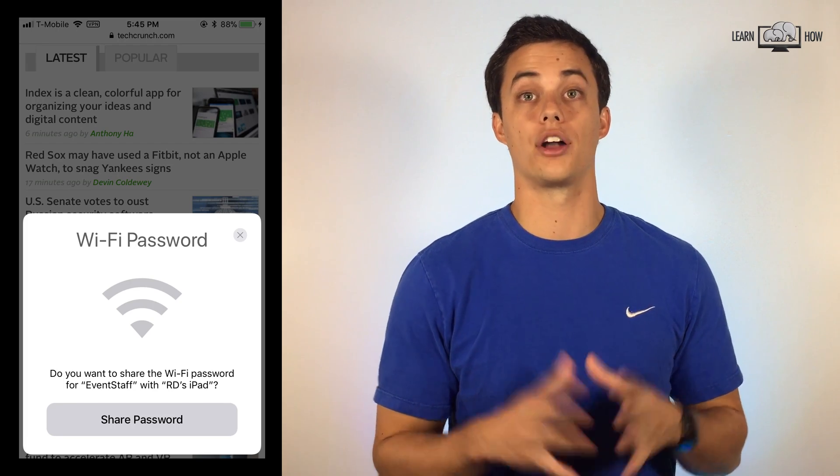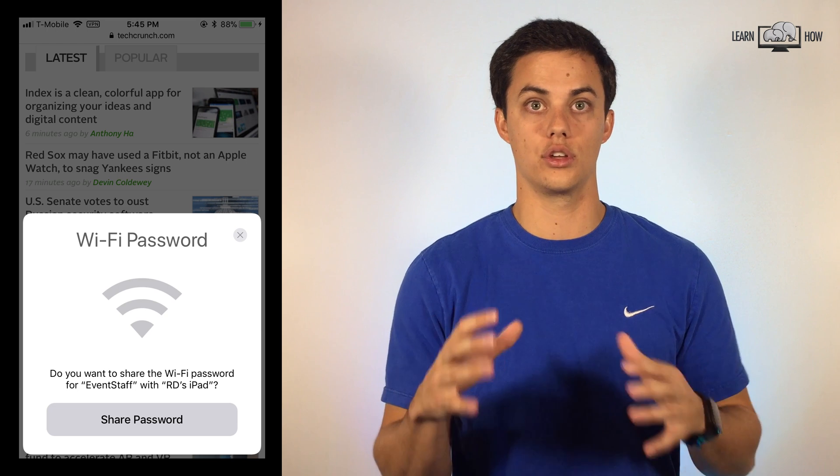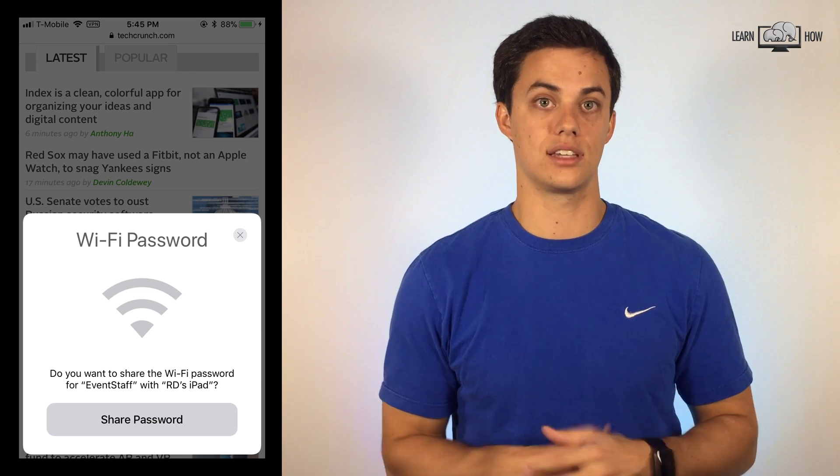Wi-Fi password sharing. This is one of my new favorites. If you're over at a friend's place it can be annoying to ask for the Wi-Fi password, especially if it's a random sequence of numbers and characters. Now when you click to join the Wi-Fi, a notification will pop up on your friend's iOS device so they can easily share the password with you to log in. No need to type.